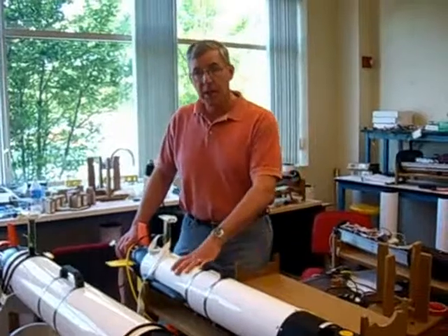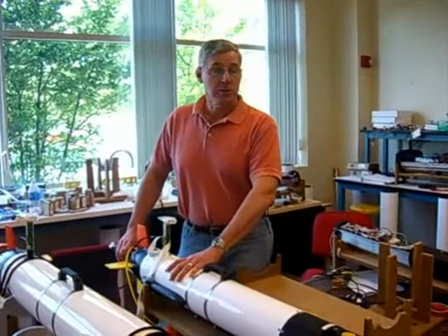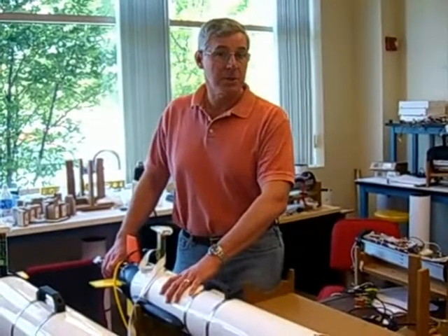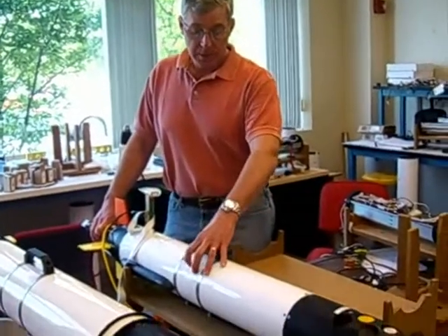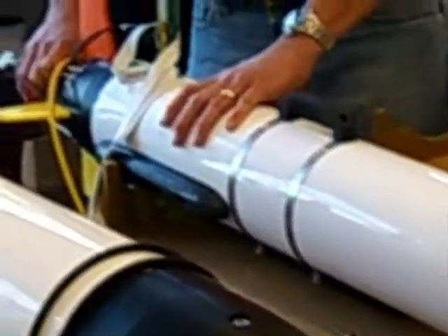Good morning, I'm Bob Anderson and you are at the University of Massachusetts Advanced Technology Manufacturing Center in Fall River, Massachusetts. I'm the president of a small startup company, although we've been here for five years now.